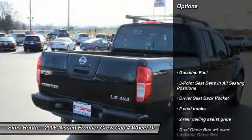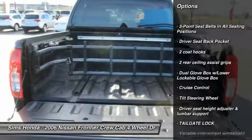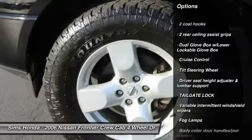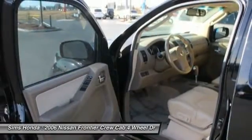Here are some of this vehicle's great options: leather-wrapped steering wheel, air conditioning, driver airbag, power steering, driver and passenger airbag, alloy wheels, adjustable steering wheel, five-speed automatic transmission with overdrive, four-wheel disc brakes, and auto-dimming rear-view mirror.